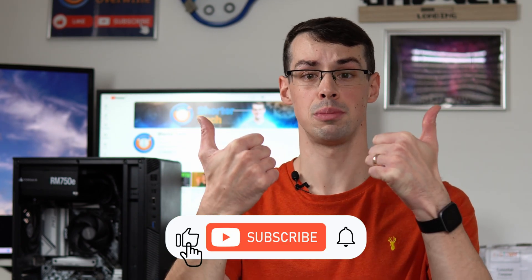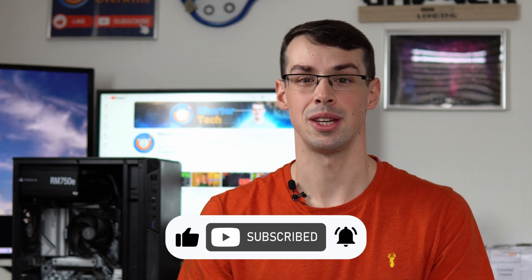I wish I had better news for you, but that wraps up this short video. I hope you found it useful. If you did, please click the thumbs up button and subscribe to see more short videos like this.